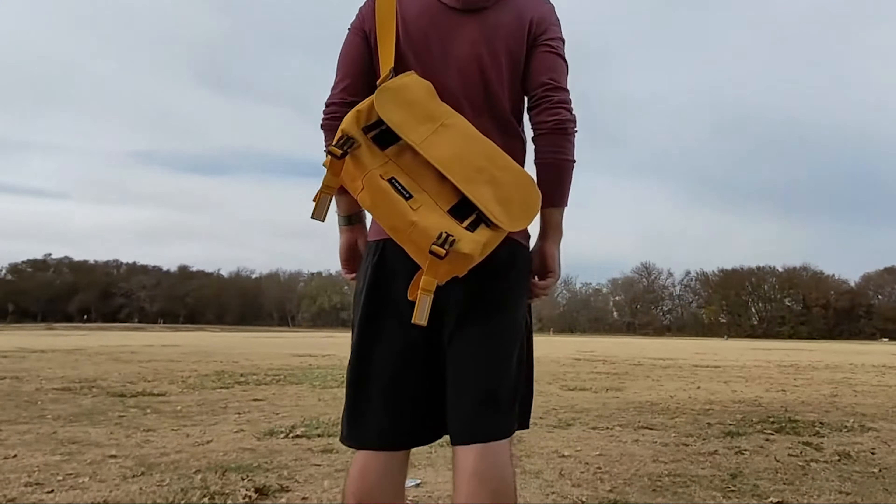However, it's worth noting some may find the bag a bit on the pricey side, but considering the build and features, many find it a worthwhile investment. Overall, the Bellroy Tokyo Work Bag excels as a daily commute bag that marries efficiency with style. If you're looking for a top-tier messenger bag that stands up to the rigors of city travel while keeping everything organized, this might just be your best bet.